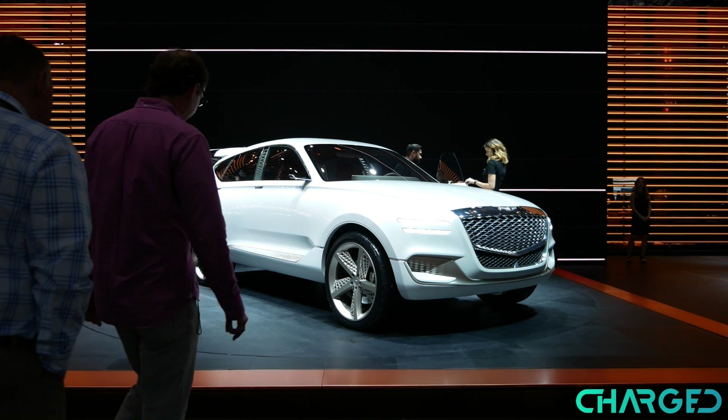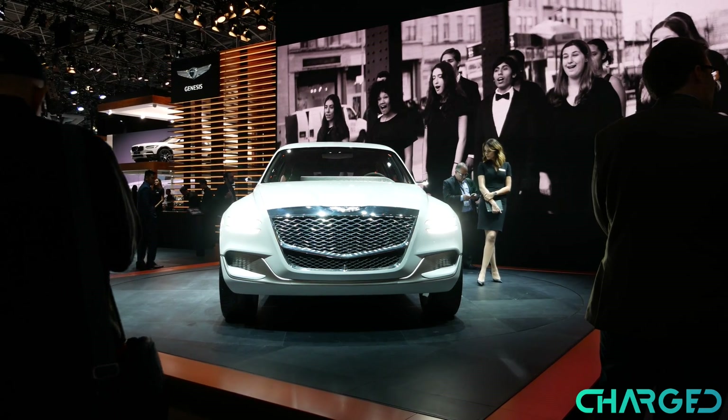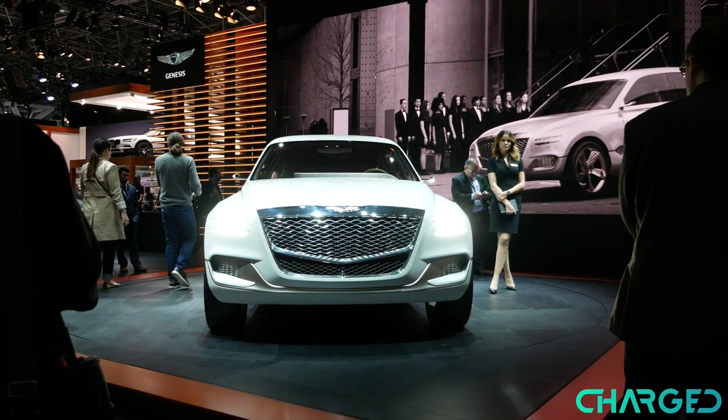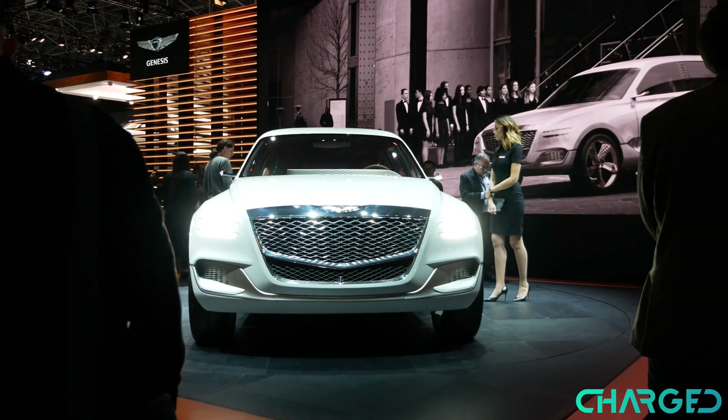The GV80 kind of reminds me of a crossover because it blends the styling of an SUV and also a sedan. It has a pretty big hood with an interior space and a very minimalistic design, but the GV80 is notable for the fact that it's powered by fuel cells.